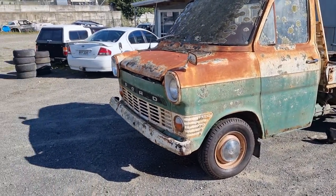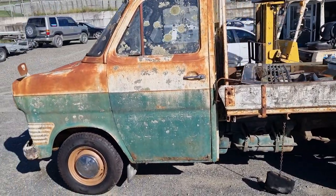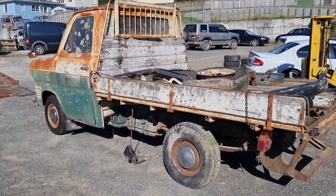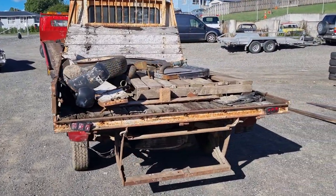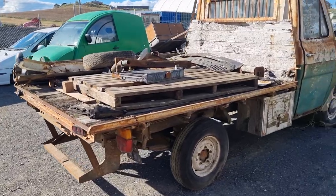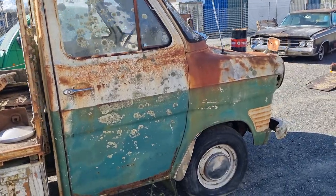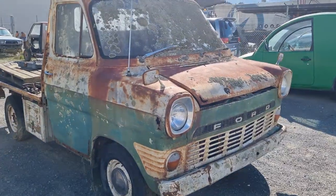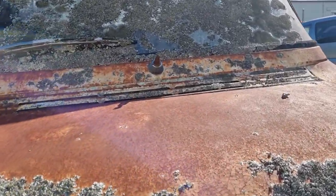For all you Mark 1 Transit fanatics out there — and I know there's quite a few of you — check this out for a barn find: a very early Mark 1 Transit. We think it's a '65, maybe a '66 — anybody got any better ideas, let us know. This car's been parked away since before some of you were born. Beautiful patina, just astounding — straight out of the barn. Lots of surface rust but very, very little through-rust, and pretty rare being a Transit pickup truck.